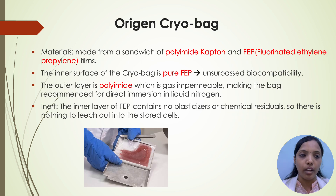Coming to Oregon cryobags: the material is made from a sandwich of polyimide, Kapton and FEP — fluorinated ethylene propylene — films. The inner surface of the cryobag is pure FEP, which has unsurpassed biocompatibility. The outer layer is polyimide, which is gas impermeable, making the bag recommended for direct immersion in liquid nitrogen. It is inert — the inner layer of FEP contains no plasticizers or chemical residuals, so there is nothing to leach out into the stored cells.